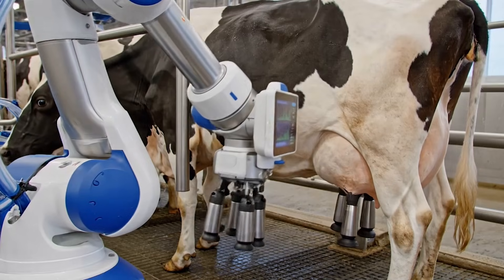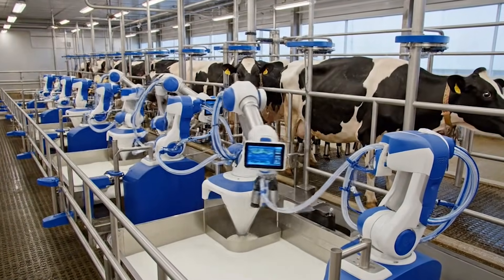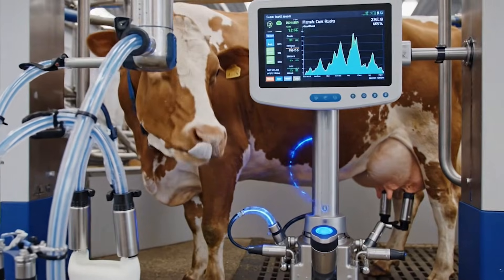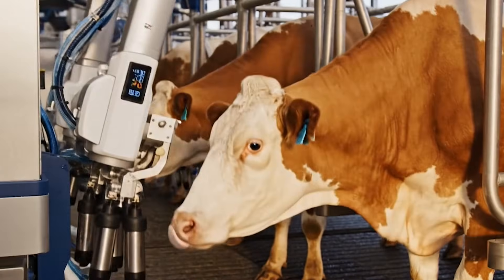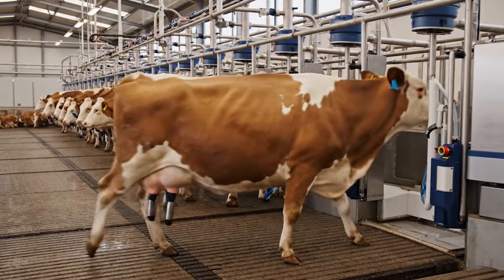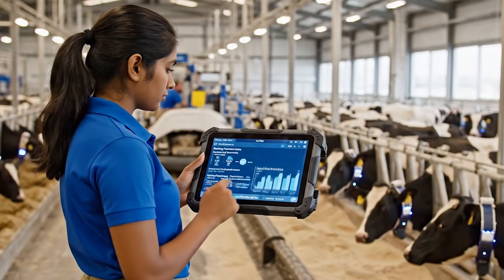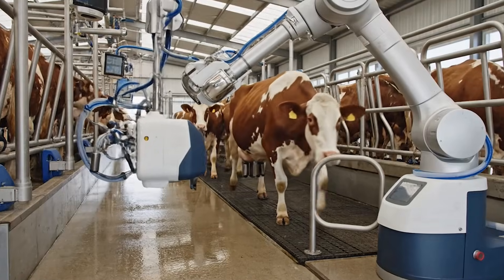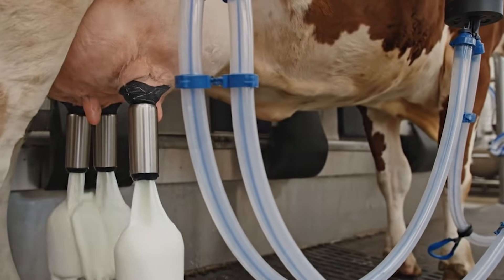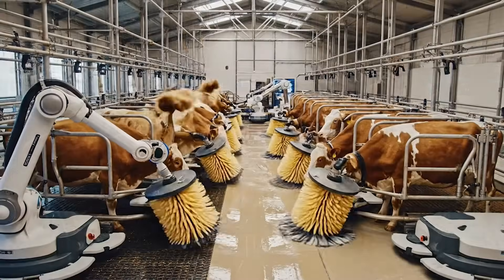Another powerful advantage of this technology was its ability to improve milk production in a very precise way. Each cow has a unique production rhythm, and even small disruptions can reduce her output. Because the system tracked every cow individually, it identified which cows performed best at certain times of the day, which ones needed longer resting periods, and which ones responded better to different feeding schedules. Cows that were previously overlooked suddenly began producing more milk simply because the system recognized their needs and helped farmers respond accordingly.